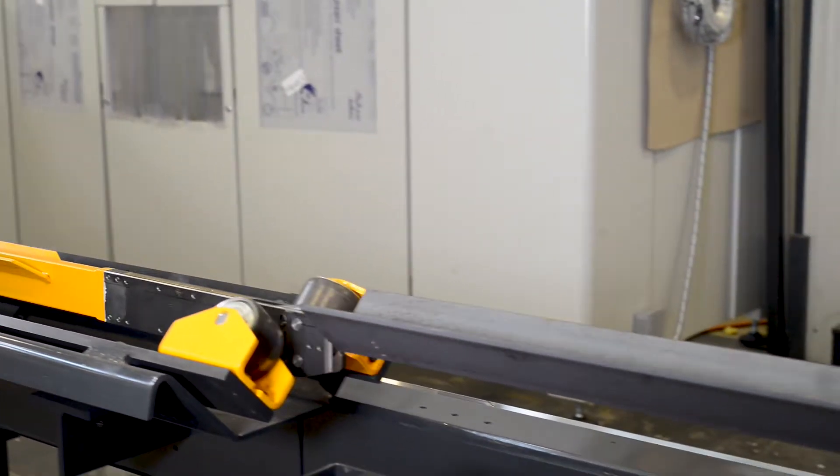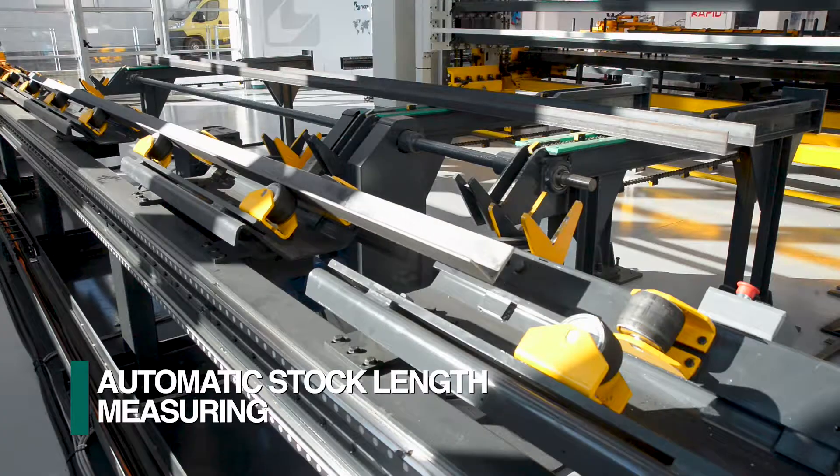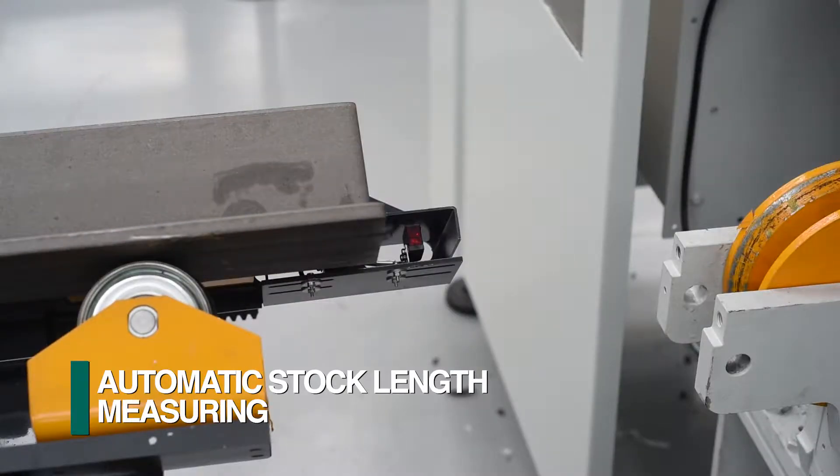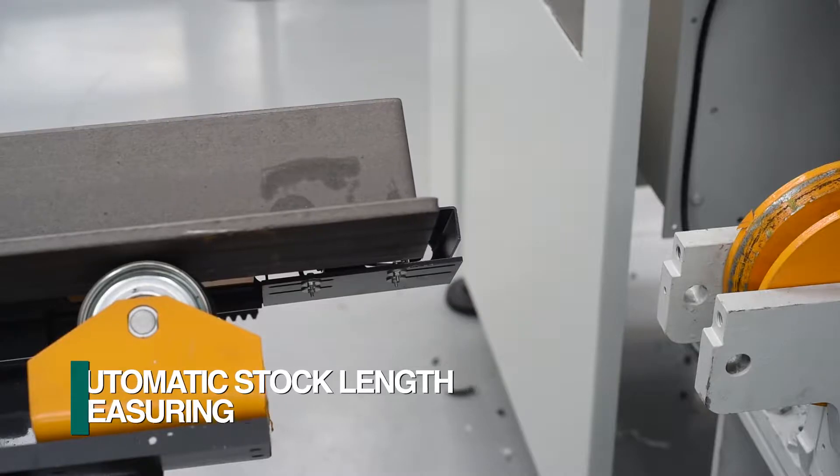Once the cycle start is initiated on the CNC control, the material advances to a series of non-contact sensors to measure the stock length and establish the leading end.